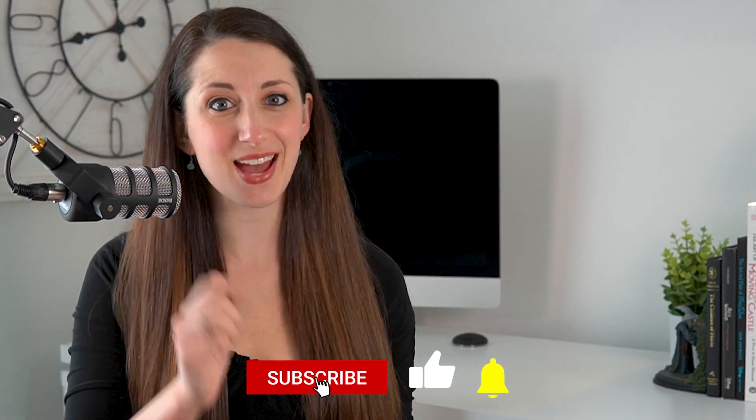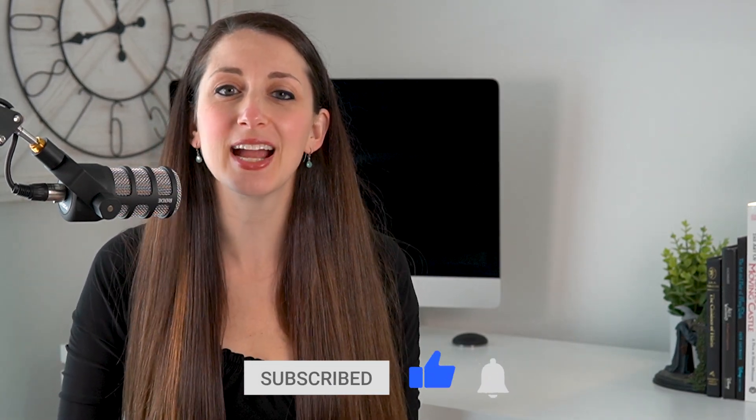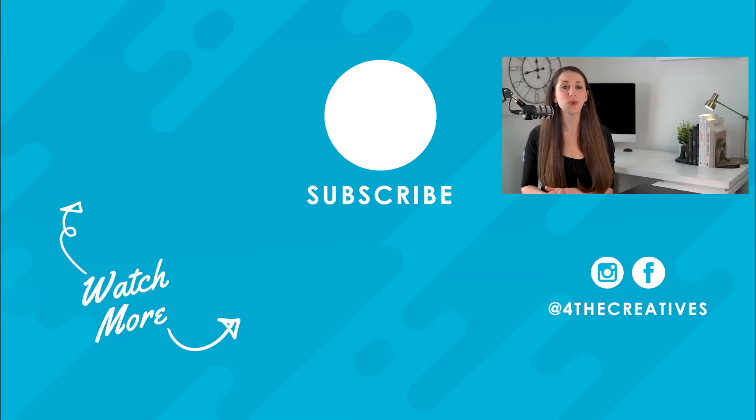Thanks so much for watching this video, and if it was helpful to you, please hit that like button and definitely get yourself a Wacom to help make design even more fun. If you're looking for help on starting your own design business or getting more clients, check out these videos here with helpful tips for you. Thanks a lot again, I'll see you next time.